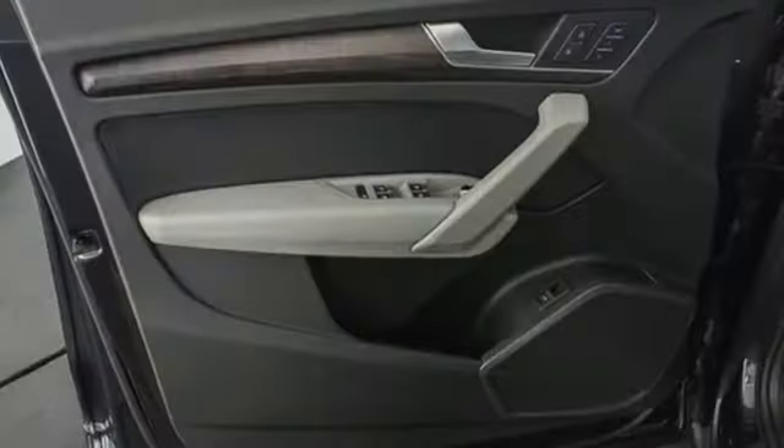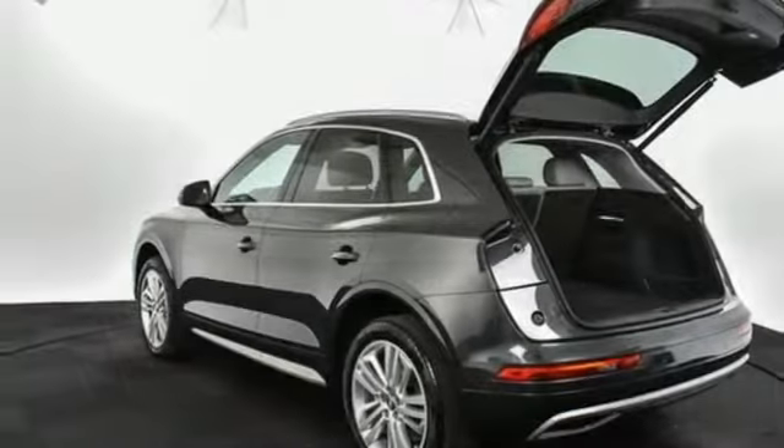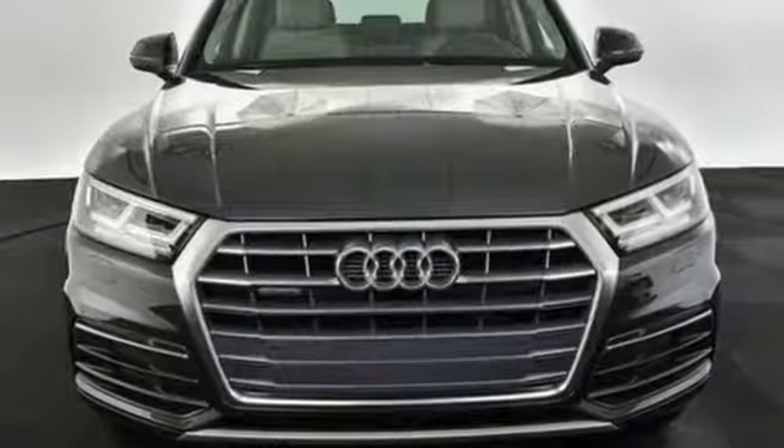Motor Trend finds rougher stretches of road do little to upset the chassis, which has a fantastic mix of control and comfort. Revolutionary engineering, progressive design — Audi.